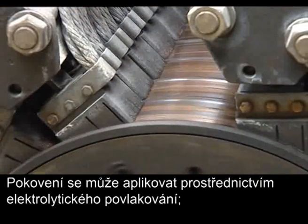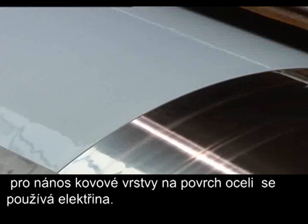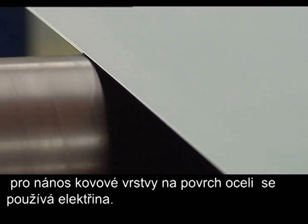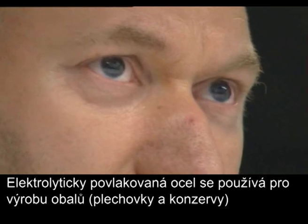Metallic coating can be applied by electroplating, where electricity is used to deposit a metallic layer on top of the steel. Electroplated steel is used for packaging, such as cans and tins.